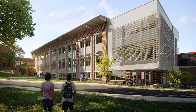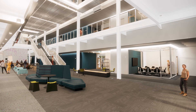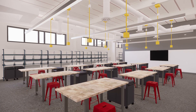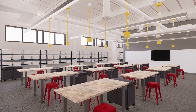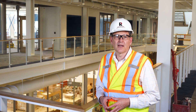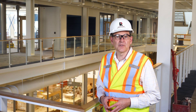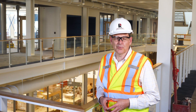We at Rose-Hulman sincerely thank everyone whose generosity, hard work and faith in our mission has made this new building a reality, and our special thanks to the anonymous donor whose $15 million lead gift made this project possible. We can't wait to see our students, faculty and staff soon putting this wonderful new structure to good use as we continue to pursue our mission of providing the world's best undergraduate science, engineering and mathematics education in an environment of individual attention and support.